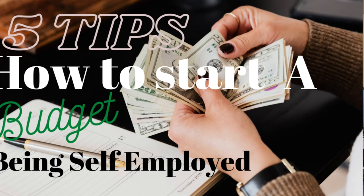Hey everyone and welcome to Norris Cove. I'm Yoshida. Today we're going to be doing five tips on how to start a budget if you're self-employed. Now here is my disclaimer: I am not a financial advisor. These are just some tips that I've used in the past to get a budget going for myself. So if that is something you'd be interested in, stay tuned and hit that subscribe button. Let's get into it.